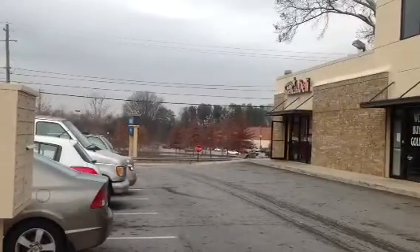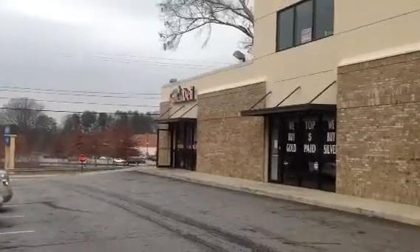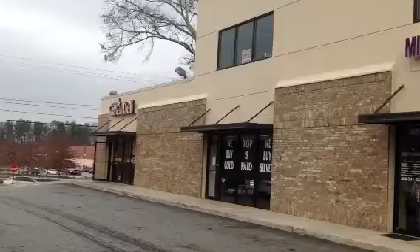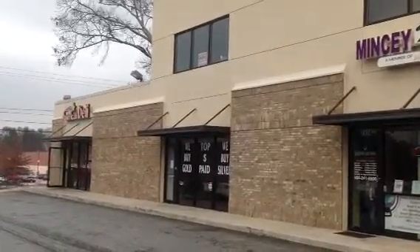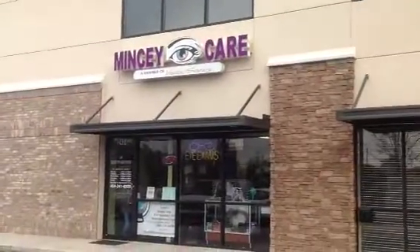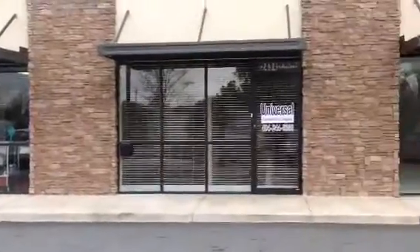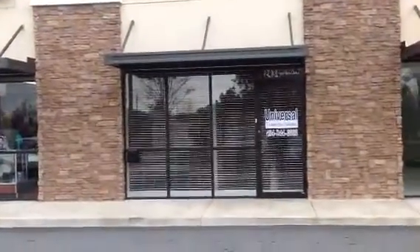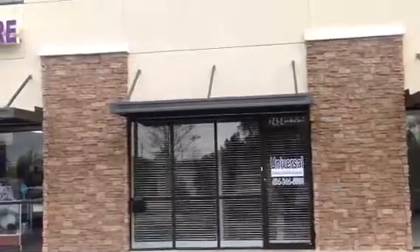This is 2434 Gresham Road. There's an American Deli in this strip mall. The area that we'll be securing is upstairs there to the left. There's an American Eye Care. The owner has his business here, which is Universal Construction. This is actually the door in which we would enter to go upstairs to the upstairs area.